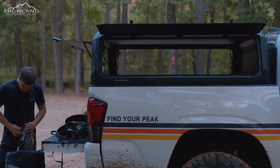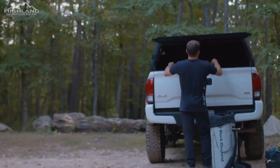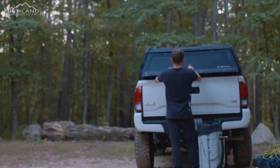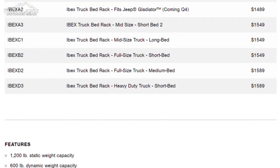Beyond its functional prowess, the Ibex seamlessly integrates into your outdoor lifestyle. Its sleek design doesn't just look good — it's a testament to meticulous engineering that prioritizes both form and function. In conclusion, the Ibex truck bed rack from Kuat represents a pinnacle of design, functionality, and durability.